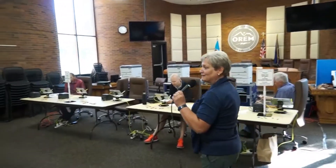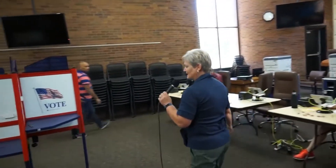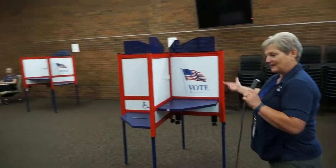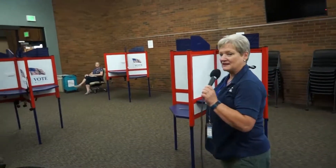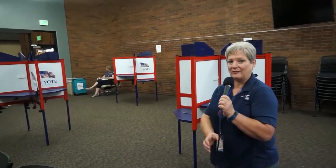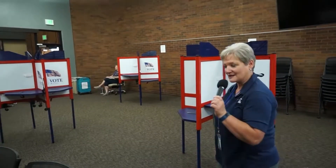Then we have these new voting booths — new privacy booths — where you can do your ballot voting. We have a lower one, so if you need to have a chair to sit down to do the voting, you can do that as well.